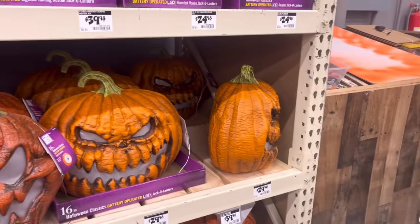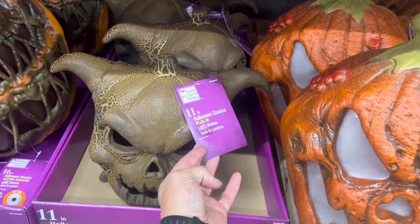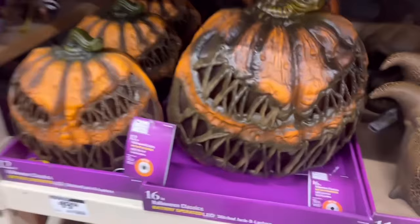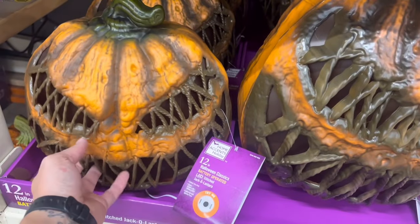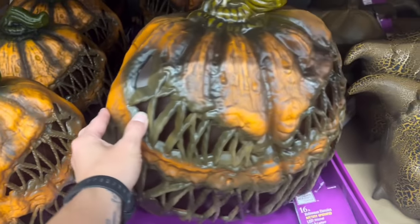We got all kinds of jack-o'-lanterns. And again, what is this? I don't get it. We got these stitch pumpkins, which — Keith, these don't look as good in person as I thought they did. Looks cool on video, but it does not look good in person. And they're super light.